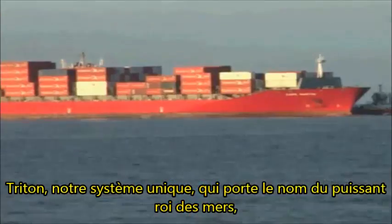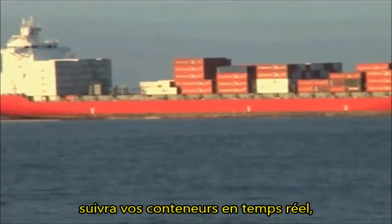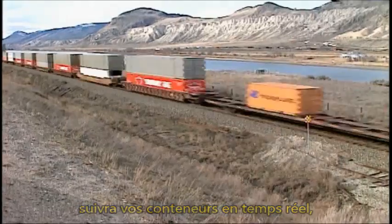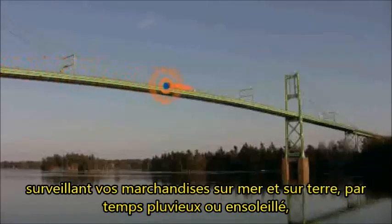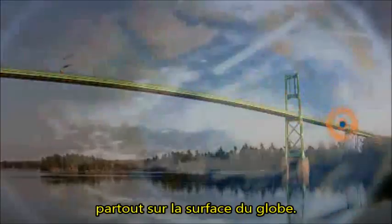Named after Triton, the mighty ruler of the seas, our unique system will track your containers in real time, watching over your goods on sea or land, in rain and shine, anywhere on the face of the earth.